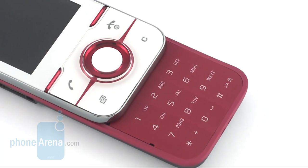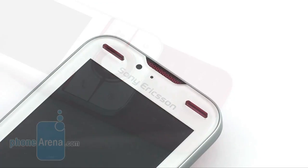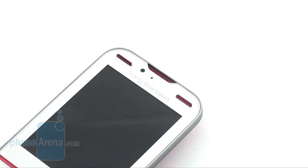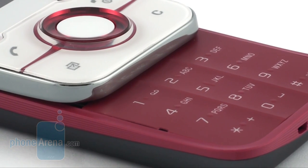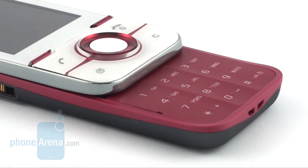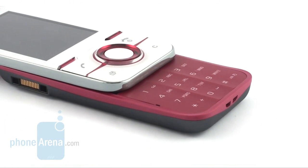Aside from the standard keyboard and navigational buttons, there are two game control keys. We didn't have any problems with the buttons in the upper part of the slider, but those of the keyboard are almost flush with the surface and quite hard to press, which gets in the way when you play certain games.